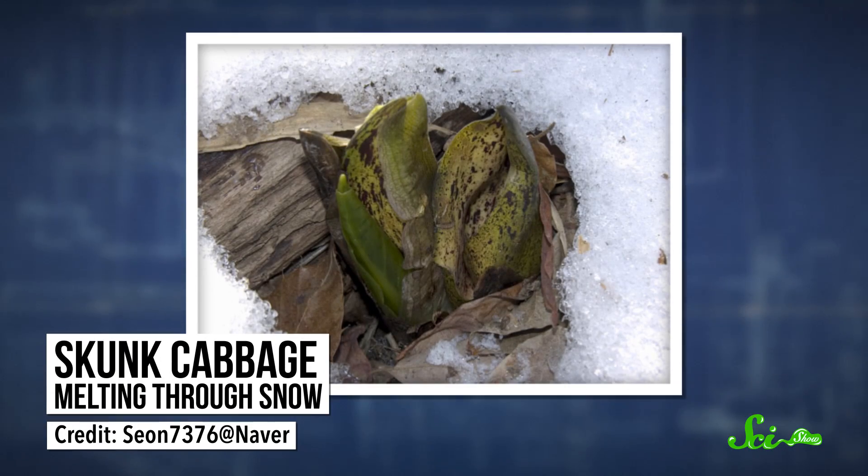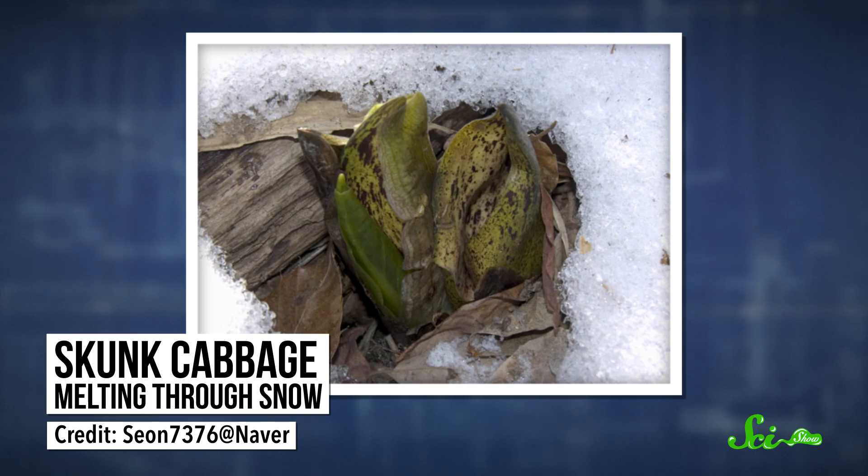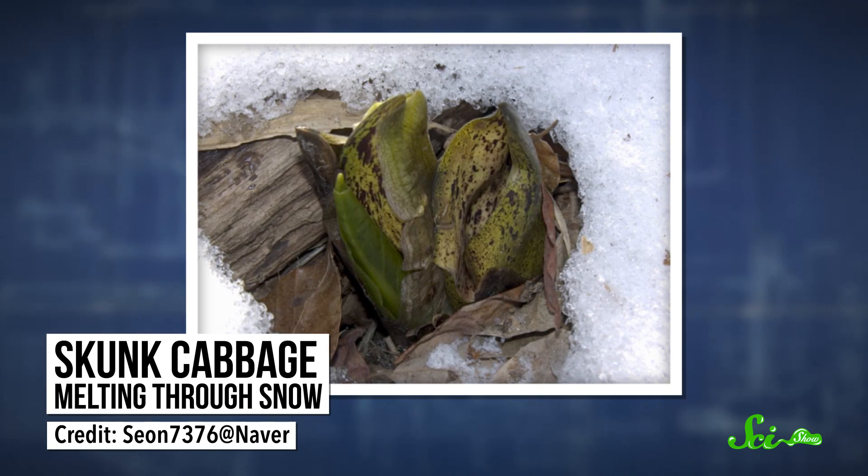Now, thermogenesis might seem like a huge waste of energy. And it is. But for these plants, the advantages make the energy loss worth it. In some cases, it helps them avoid frost or keep snow away. The skunk cabbage, for example, can melt through snow, giving it early access to pollinating insects while other plants are still buried. But many thermogenic plants are tropical, so they wouldn't have much reason to develop resistance to frost. And plenty of plants bloom just fine when it's cold out.